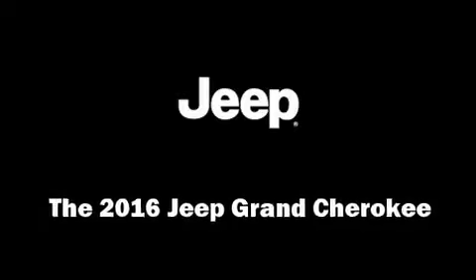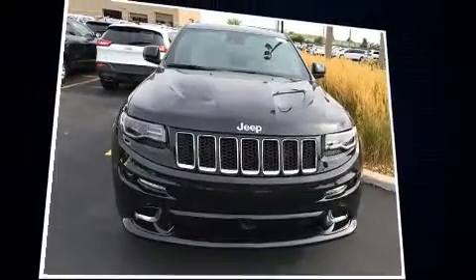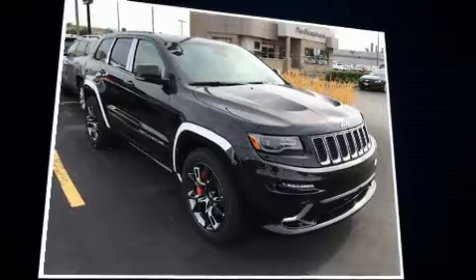Treat yourself to a test drive in the 2016 Jeep Grand Cherokee. It features four-wheel drive capabilities, a durable automatic transmission, and a powerful eight-cylinder engine.